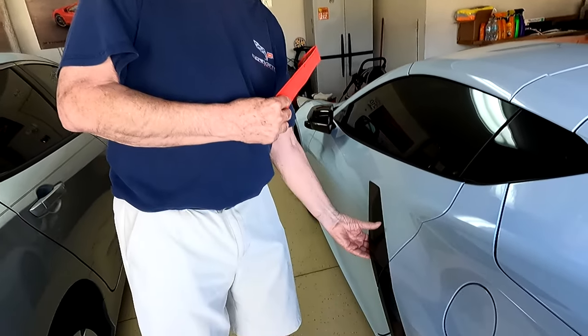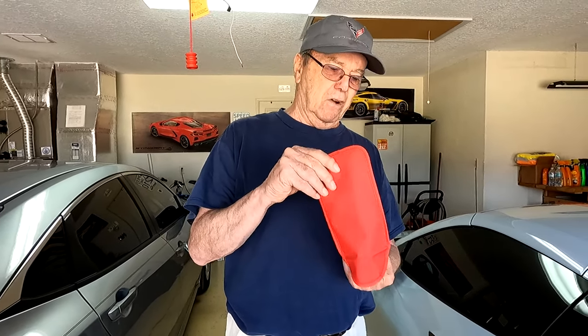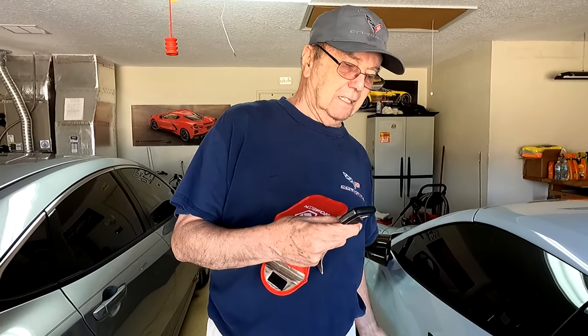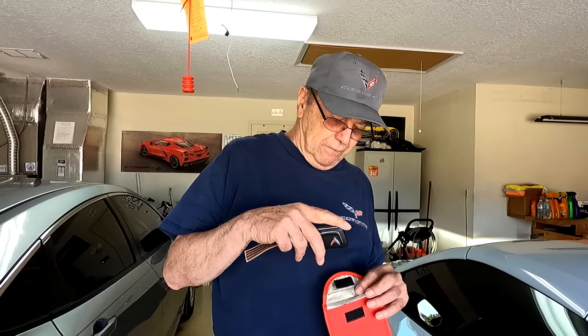Now let's see if it really does work. Let me open the bag — remember, this is locked, I can't get in. Let me open the bag, take the key fob out of the bag. Let's see if I can open the door. Bingo — it works. So this is what you need. As long as you have the key fob in the bag, nobody's going to be able to get the data.